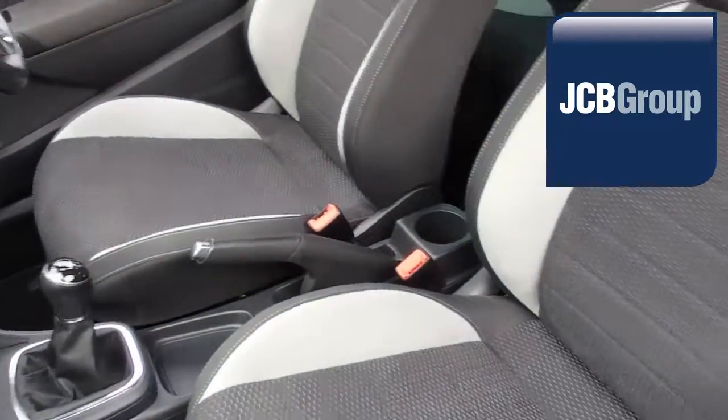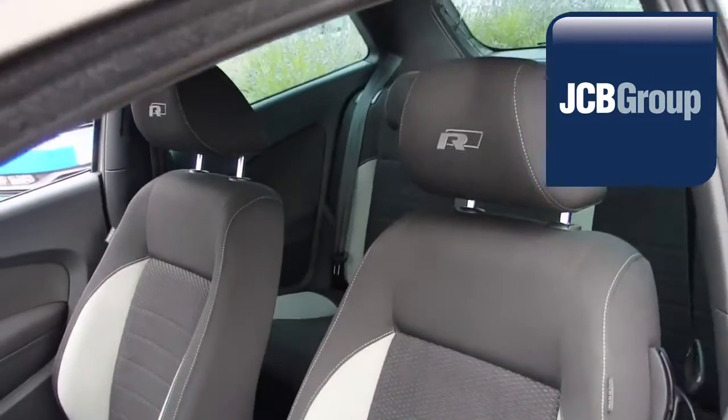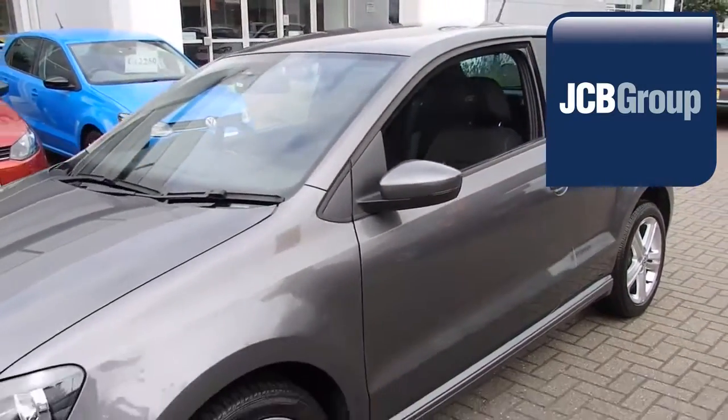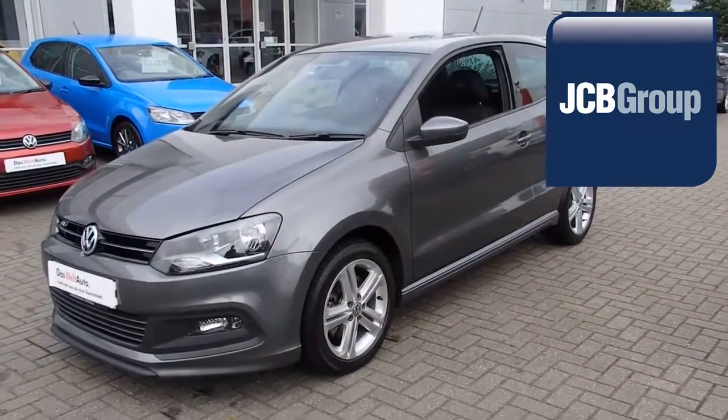To book a test drive for this or any other vehicle, please click the link in the description below. Thanks for watching. There's a Volkswagen for all of us. Bye.